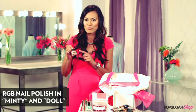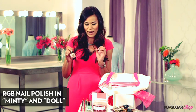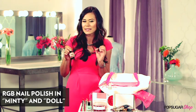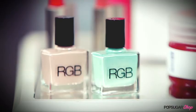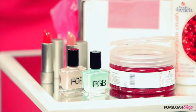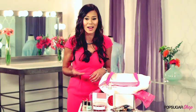I was dying when I found these two RGB polishes in my July must-have bag. First is this muted pink called Doll — it's a great summer shade, I'm wearing it right now, a really nice staple color. The other color is a sea foam green called Minty, a top seller, loved by Ashley Greene and Miley Cyrus. I really love this line because it's cruelty-free and it's known for drying quickly and being long lasting, so forget the top coat — you don't need it.